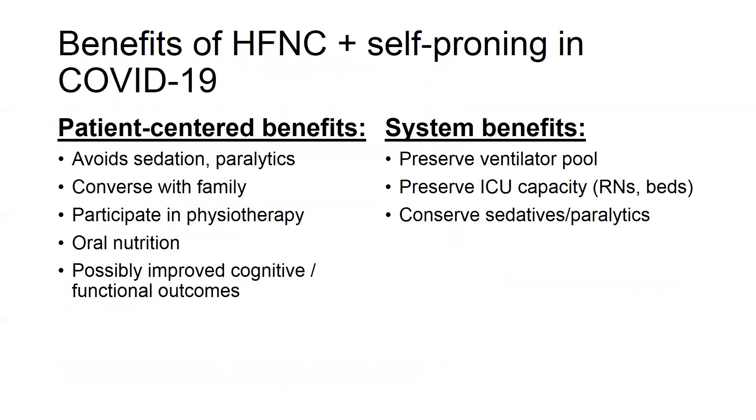To summarize the benefits of high-flow nasal cannula and patient self-proning in COVID-19 patients: patient-centered benefits include avoiding sedation and paralysis, patients are able to speak to their family, participate in physiotherapy, get out of bed for brief periods, and maintain oral nutrition — all of which may improve functional and cognitive outcomes. There are also system benefits: by using this strategy, we preserve our ventilator pool for the sickest patients, preserve ICU capacity in terms of nursing and beds, and conserve sedative and paralytics for those patients who truly need intubation and mechanical ventilation.